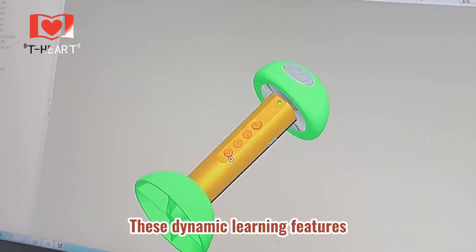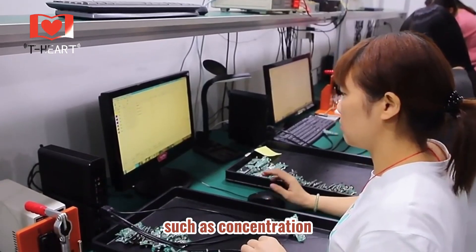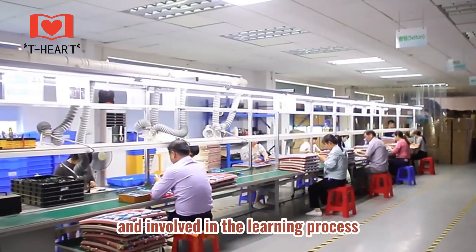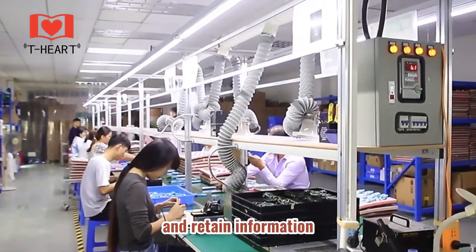These dynamic learning features not only support academic growth but also foster essential life skills such as concentration, memory retention, and problem-solving. The interactive nature of the reading pen keeps children focused and involved in the learning process, making it easier for them to grasp new concepts and retain information.